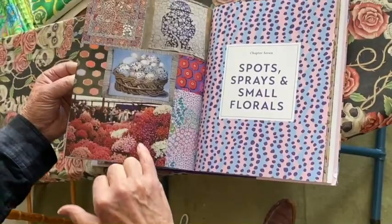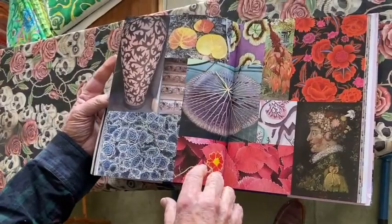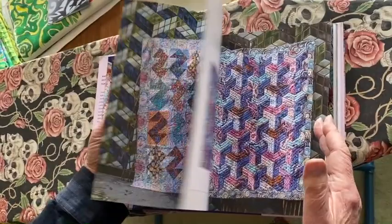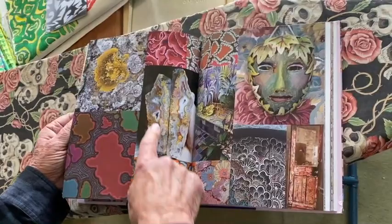And then we go on to leaves, which is just a beautiful world of gorgeous leaves and flowers and how we find them in different ways. There's a beautiful little China piece here. And then on to organic shapes like lichens and map forms and snakeskin, and wonderful agates and how that comes into the fabrics.